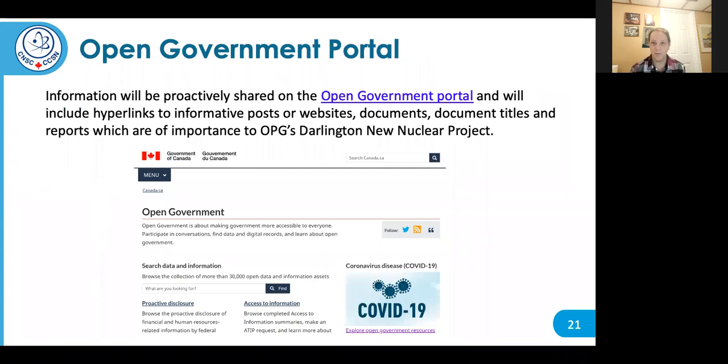One commitment for the Darlington New Nuclear Project is using the Open Government Portal — a web portal where you can access different government documents, data, and information. For the DNNP project, we're going to be posting a number of different updates and documents, including our information requests and responses from OPG, as well as project milestone updates and other key documents, so you can stay up to date throughout the process.